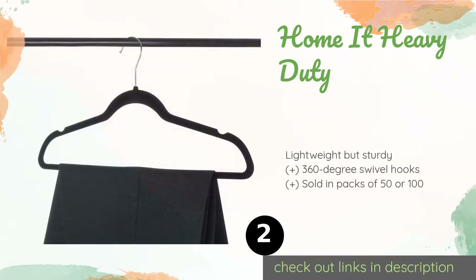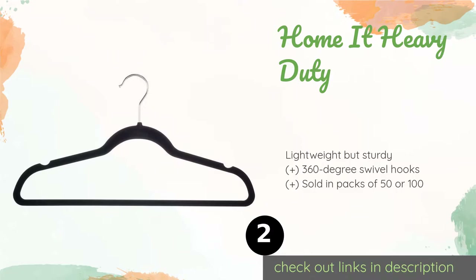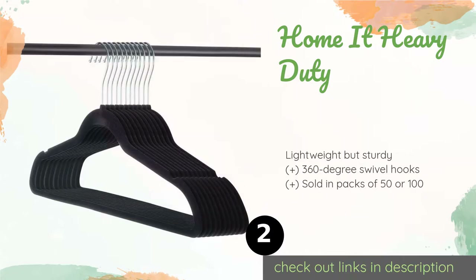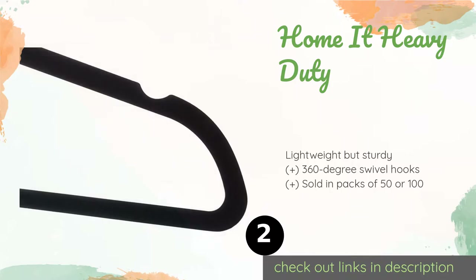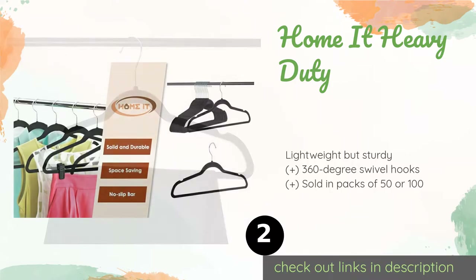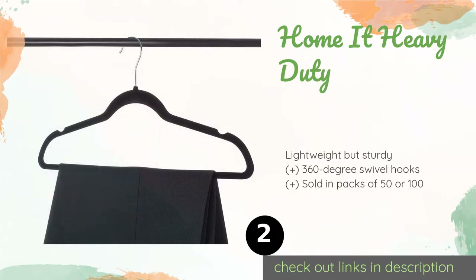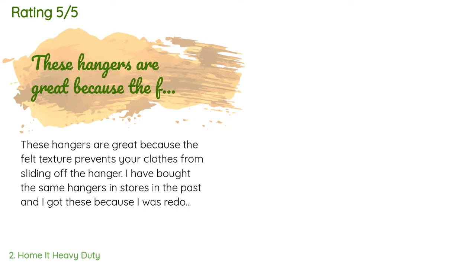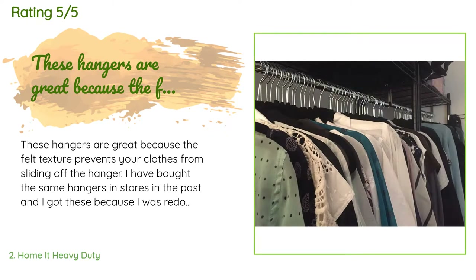Number two is the Home AT Heavy Duty. Get your chaotic closet under control with the Home AT Heavy Duty — they can hold a wide variety of garments and accessories, from casual t-shirts to suit jackets. Their super slim design will help you make the most of your storage space. The price is approximately $21, rated 4.7 stars from 5,414 customer reviews.